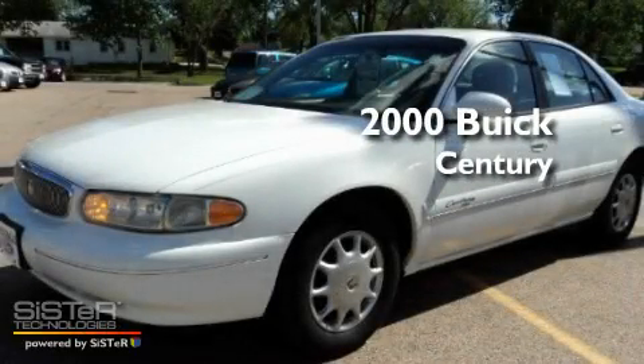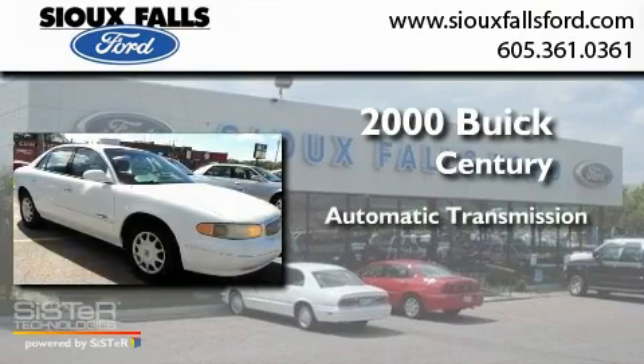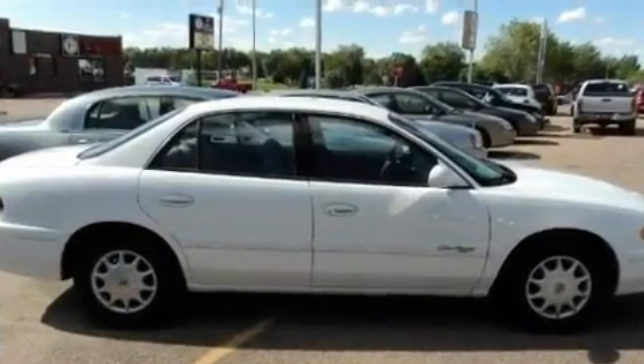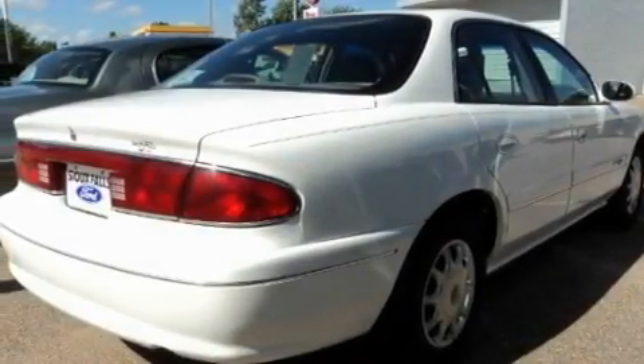This is a 2000's Buick Century. This four-door sedan has an automatic transmission and a 3.1 liter V6. Its top features include a keyless entry system and air conditioning.